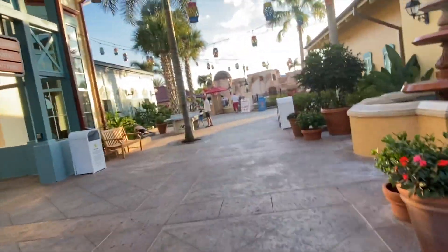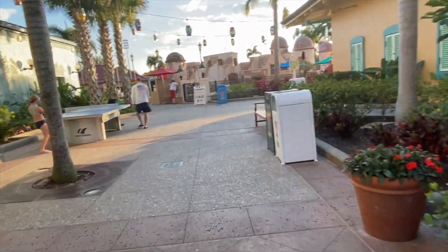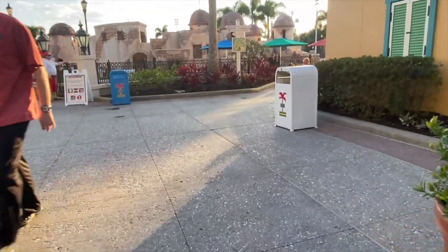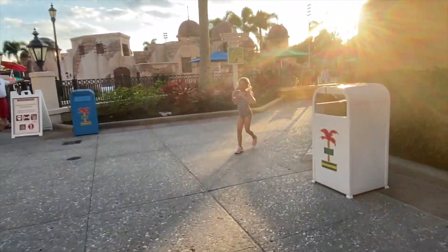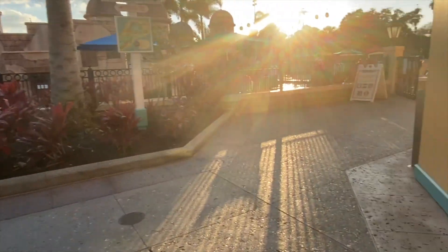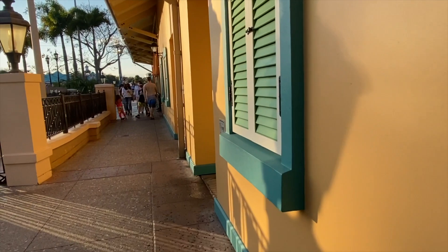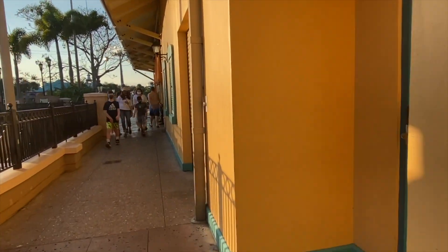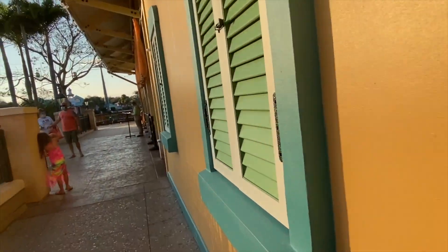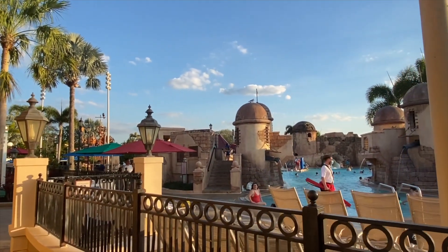At the moderates, they have a medium-sized food court — a little more upscale than what they have at the values. They also have one sit-down restaurant, except for Port Orleans French Quarter, which used to have one but doesn't anymore. Sebastian's Bistro is the sit-down restaurant here at Caribbean Beach, but it's currently closed.